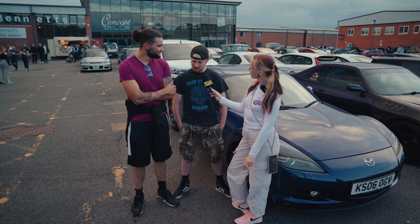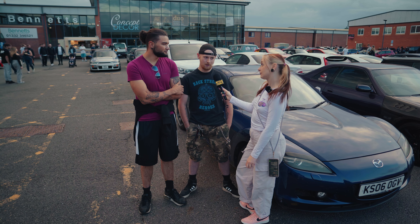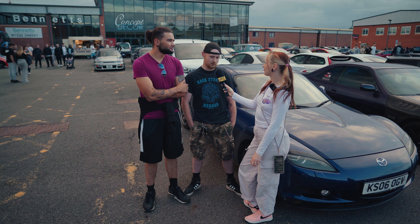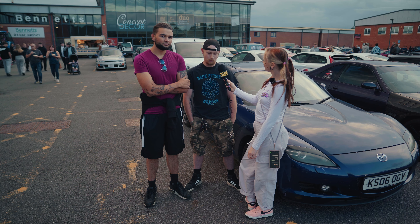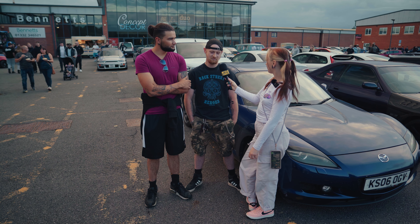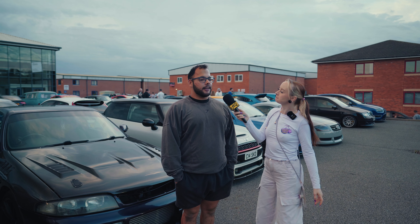I'm not too sure to be honest. I think remaps are overrated — you've got to use your natural power. You buy it for what you've got, not to mess about with it too much, but you can't go wrong with a cold air intake. Valid point. I need an induction kit. Yeah, intake sounds are always nice.